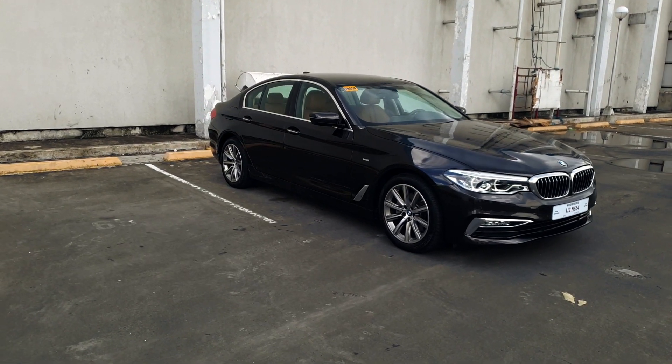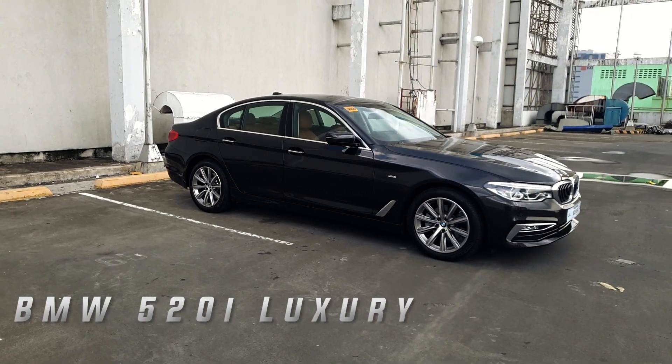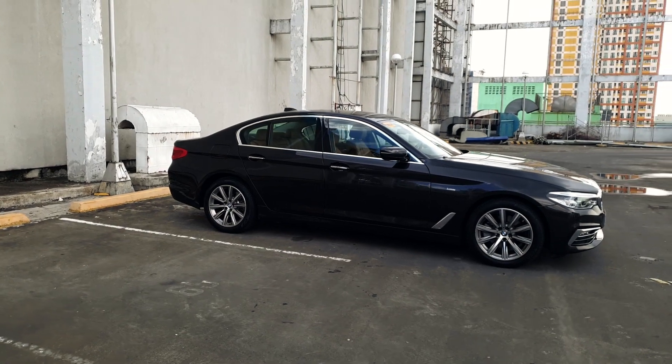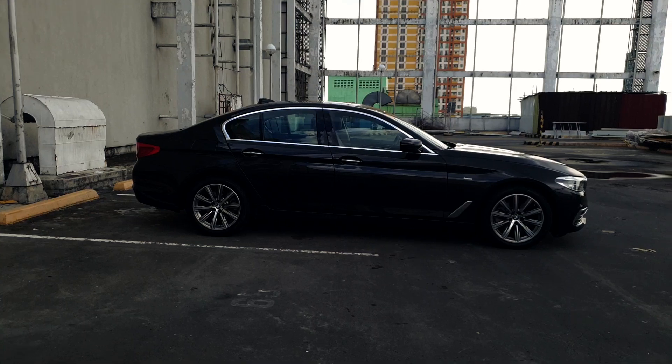This is the BMW 520i Luxury. It's the lowest priced variant of the 5 Series. In this video, we'll review the car and we'll also talk about the perks and quirks of driving a BMW.